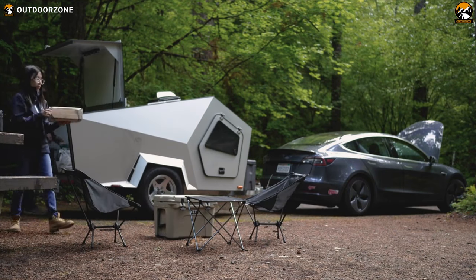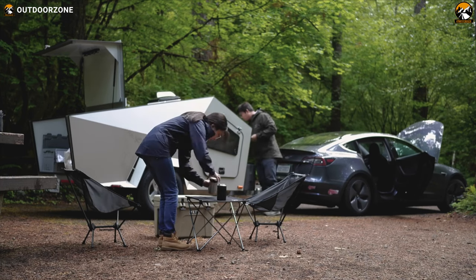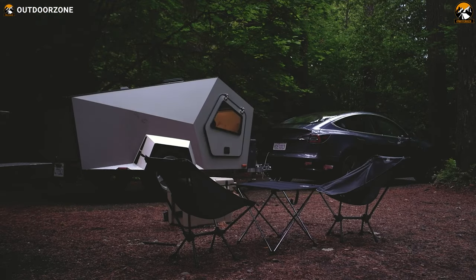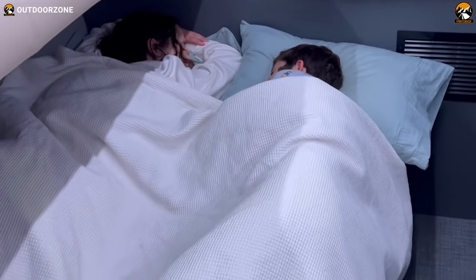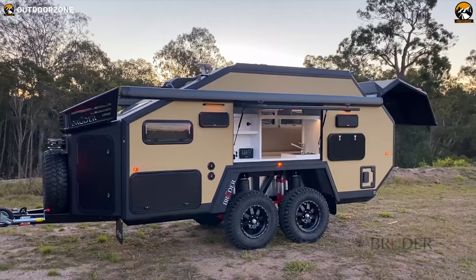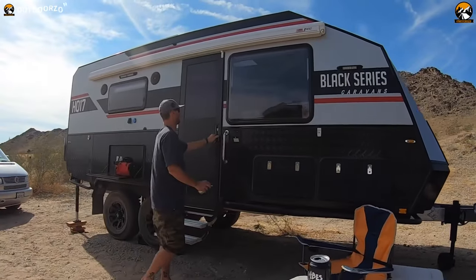Camper trailers are a symbol of luxury and comfort on wheels for people who love camping and the outdoors. A camper trailer can add comfort and convenience to your camping trips, thanks to its home-like amenities. So sit back and relax, because we are going to show you in detail the 7 amazing camper trailers that are on another level.